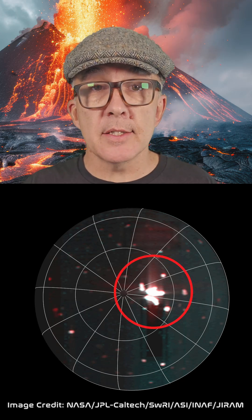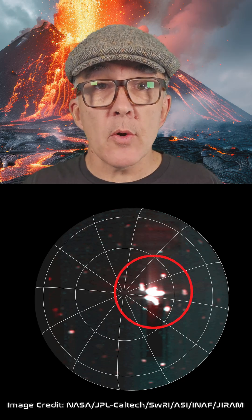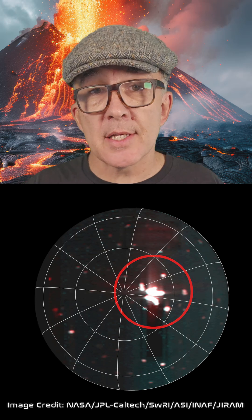Juno's extended mission is observing Jupiter's four largest moons: Io, Europa, Ganymede, and Callisto. The hotspot on Io was so intense that it actually saturated the detector on JIRAM.